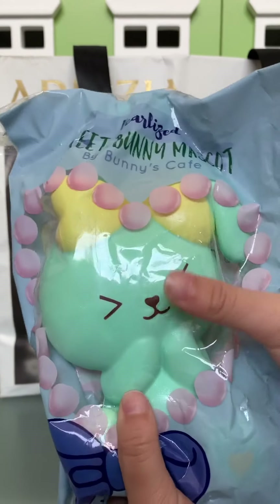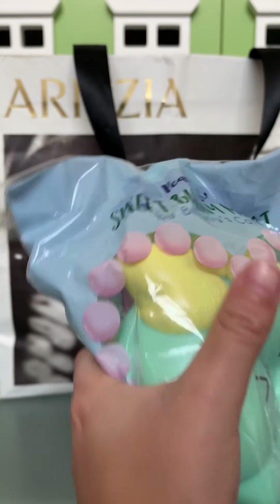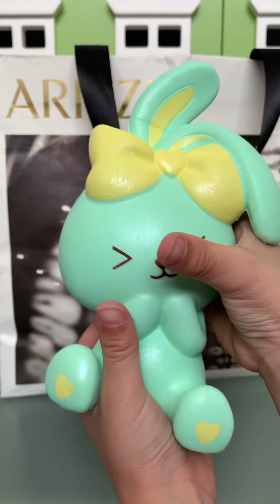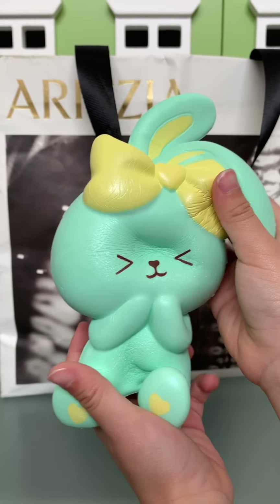What's that? It looks like a bunny. It's so slow rising. It has a yellow bow.